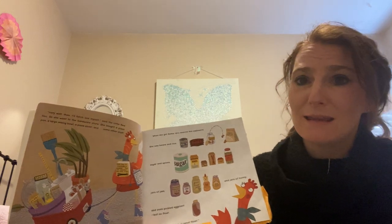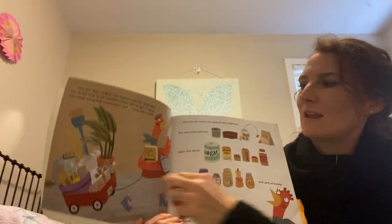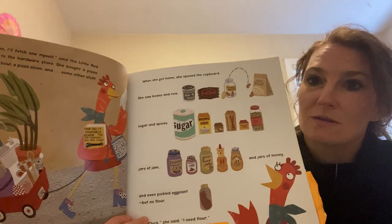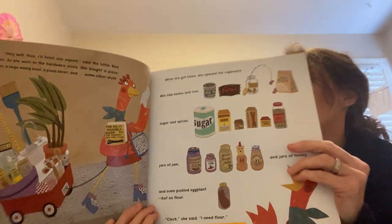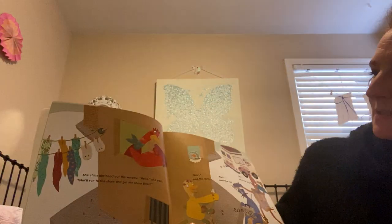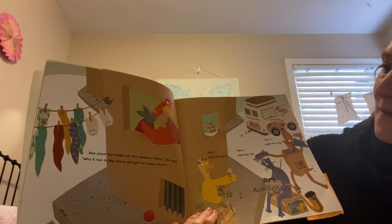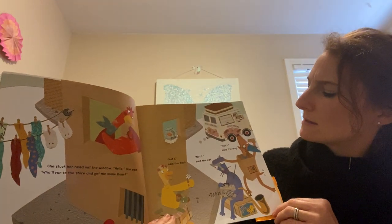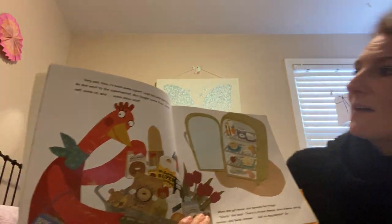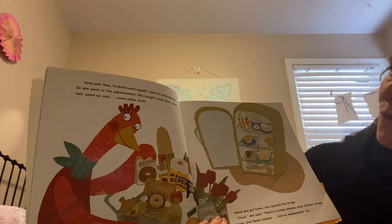'Cluck,' she said to herself. 'I need flour.' So we still have our character — it's important to know who those characters are so I can understand the story. If I don't know who the characters are, I'm not going to understand the story at all. She stuck her head out the window. 'Hello,' she said. 'Who will run to the store and fetch some flour for me?' 'Not I,' said the duck. 'Not I,' said the cat. 'Not I,' said the dog. 'Very well then. I'll fetch some myself,' said the Little Red Hen. So she went to the supermarket. She bought some flour, some salt, some oil, and some other stuff.